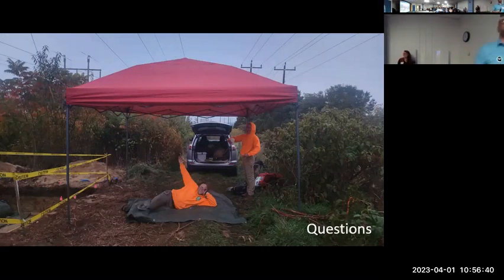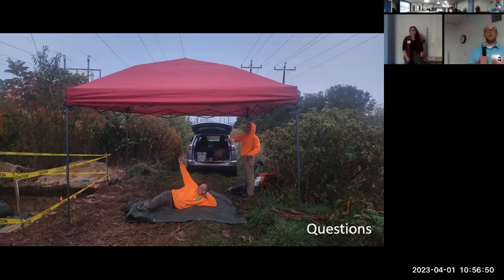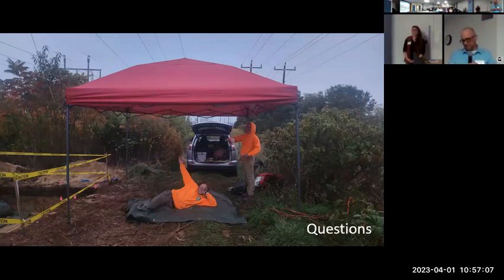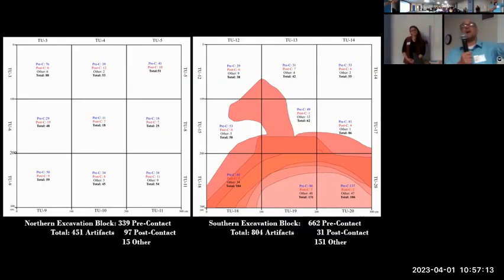Question: Did you completely excavate the pit house? No, with the targeted data recovery, our client gives us the location of their new poles and we dig blocks to completely encompass any disturbance that could occur within that area. We just clipped the edge of the pit house — it seems to extend south, east, and west beyond the limits of the block. Unfortunately we couldn't excavate the whole thing, but on the plus side it's still in the ground, and hopefully someday someone will go back and be able to do more work.